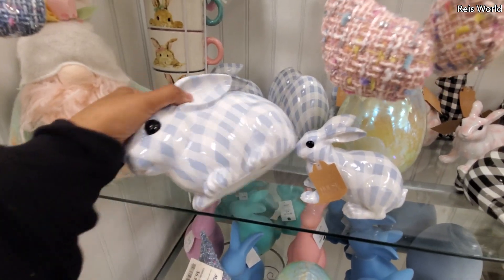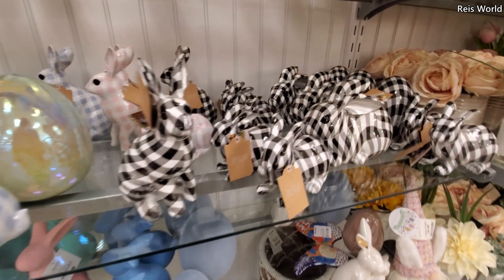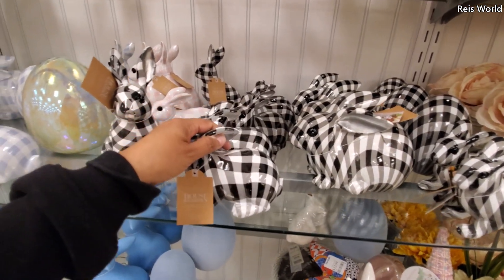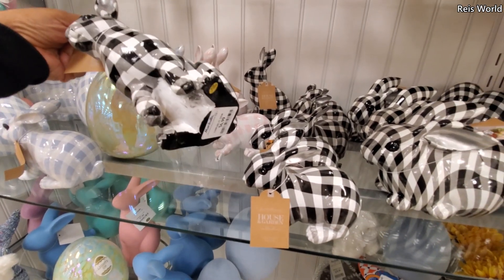More bunnies. Got the bunny in plaid for $8. Oh look, they have it in black and white too — I don't think I've ever seen one in black and white. The tiny ones are $6. And this little guy right here is $7.